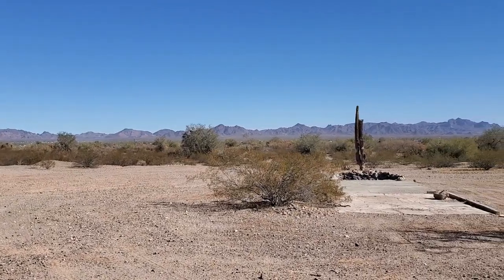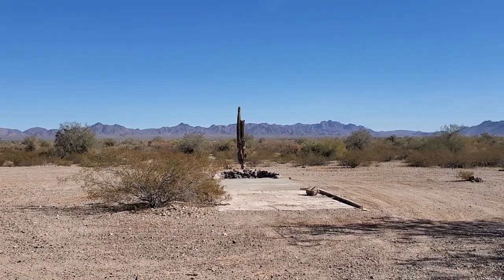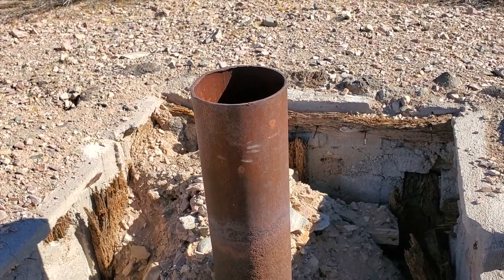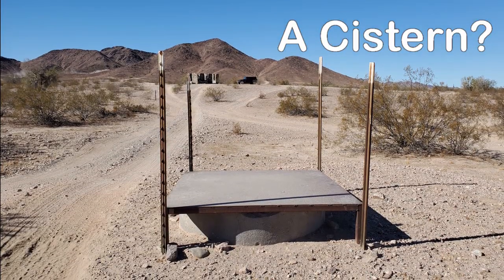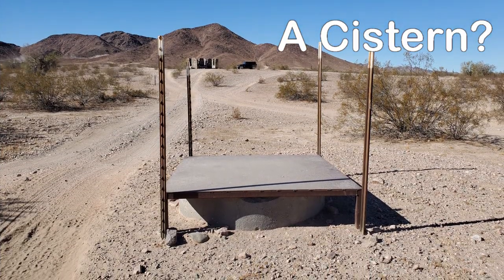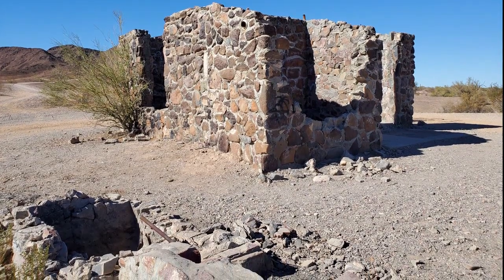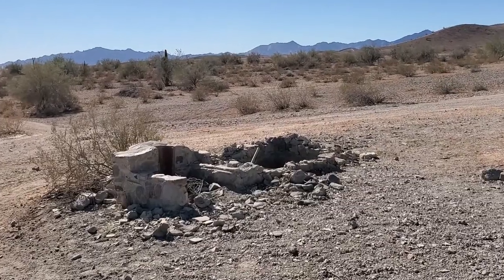We're back outside now. This is an old foundation, and this looks like it might have been for water. This appears maybe to be where the person would cook — like a little outdoor kitchen.